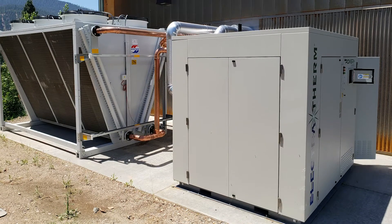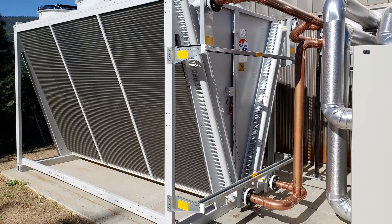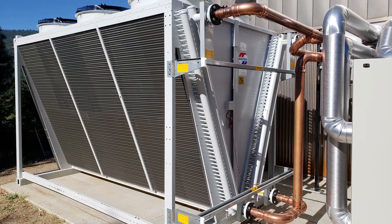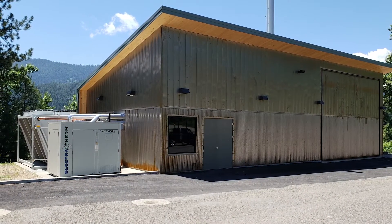Electrotherm commissioned a Power Plus generator that operates on biomass in Quincy, California. This is Electrotherm's first installation in California and was funded by the California Energy Commission. The combined heat and power plant was developed using a biomass boiler and the Power Plus generator.